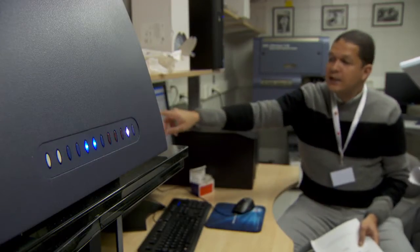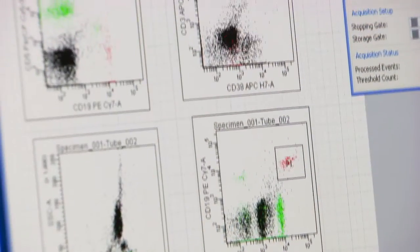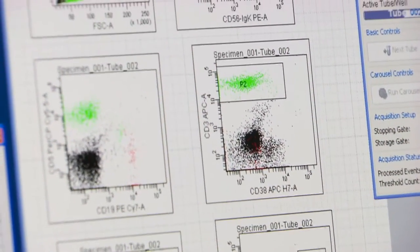For that specific channel, and then the numbers below — the end result is an automated cell identification. The computer is able to identify all the cells that are on that cell suspension, and then every single cell from those five million cells or more is classified as normal or abnormal.